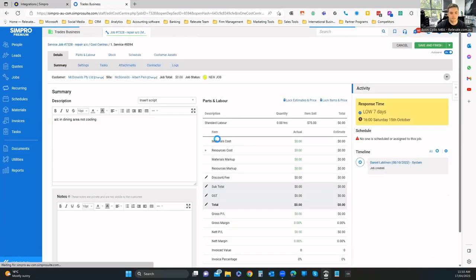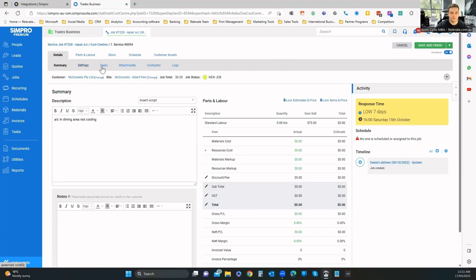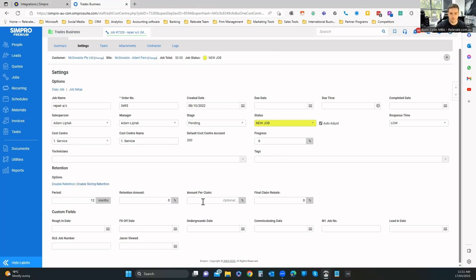I can make notes visible to the customer in the customer portal. Going to parts and labor, there's a menu with a sub-menu. I can change the manager or salesperson. Retention is an amount — particularly in the building side of things — where you might have a $10,000 or 10% retention on the whole job to make sure everything is working, and then you claim that back at the end. There are also commission dates and set-off dates.